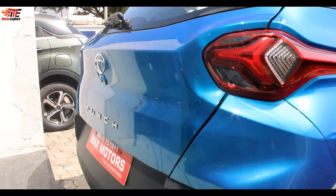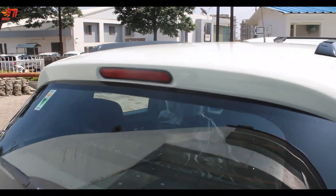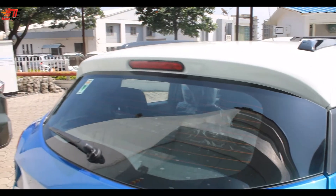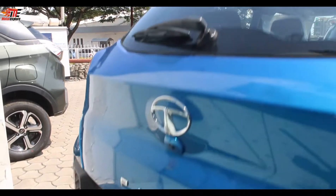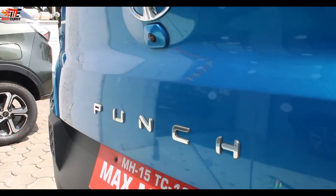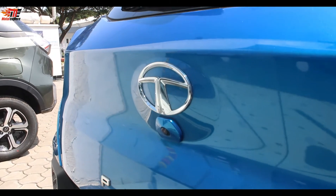The rear bumper is not body color. There is a high mount LED stop lamp integrated, along with a rear defogger and wiper with washer. Above the Tata logo, there is a reverse parking camera placement.